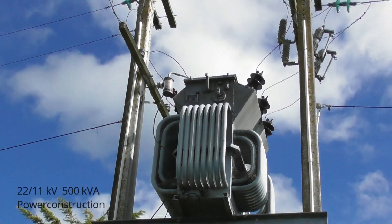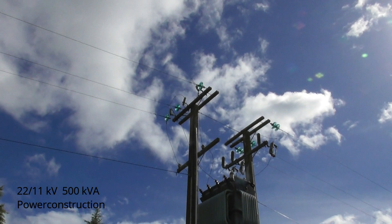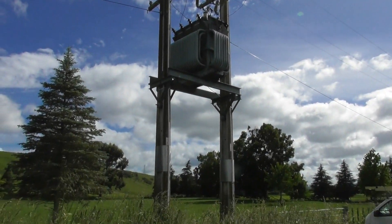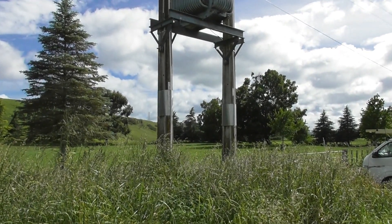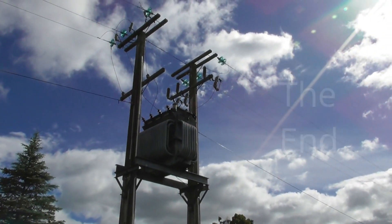Nice 50 Hz hum. Lightning arrestors on the secondary side. Neutral bushing is going to ground. Beautiful.